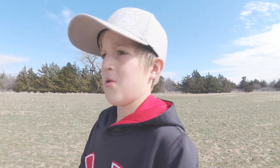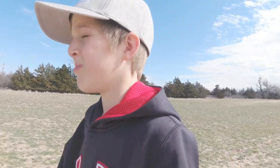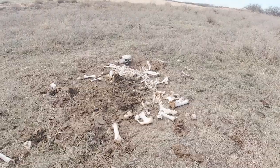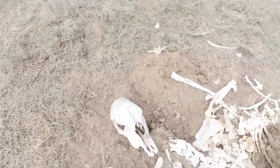I think I see some antlers sticking up out of the grass — hopefully it's just not a stick. It's just some trash. I'm at the next spot and I see this pile of bones — it's from a cow. There's a nice cow head right there. Now we need to find a shed. Let's go to the next spot.